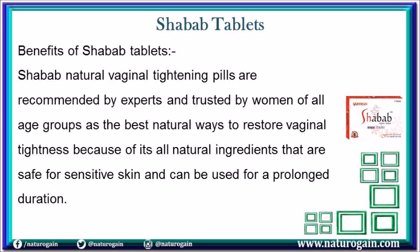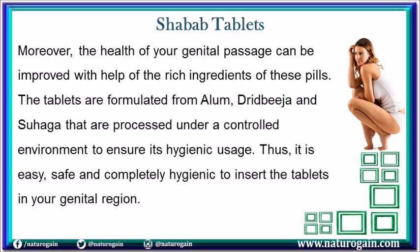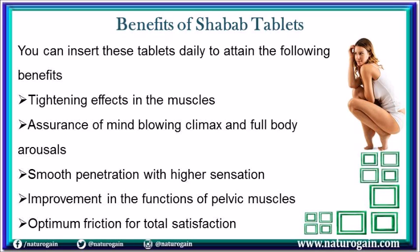Shavob natural vaginal tightening pills are recommended by experts and trusted by women of all age groups because of their all-natural ingredients that are safe for sensitive skin and can be used for a prolonged duration. Moreover, the health of your genital passage can be improved with the rich ingredients of these pills. The tablets are formulated from alum, dridbeja, and suhaga, processed under a controlled environment to ensure hygienic usage. It is easy, safe, and completely hygienic to insert the tablets in your genital region daily.